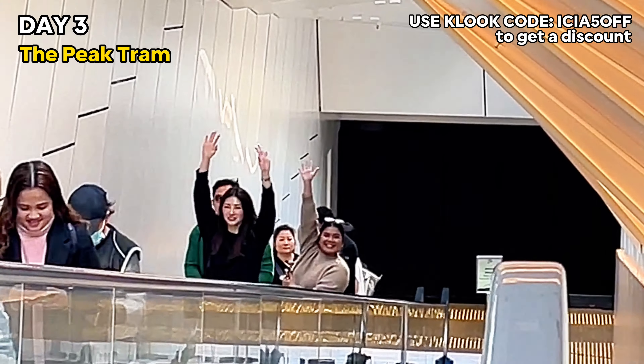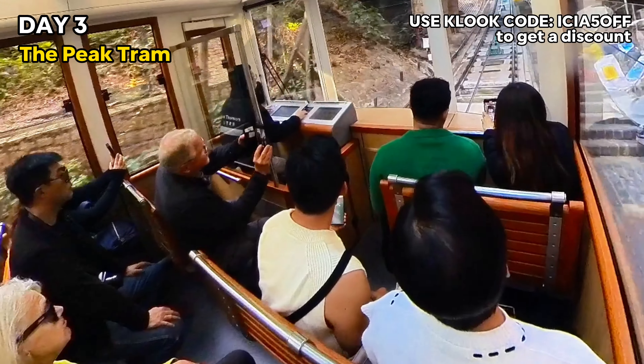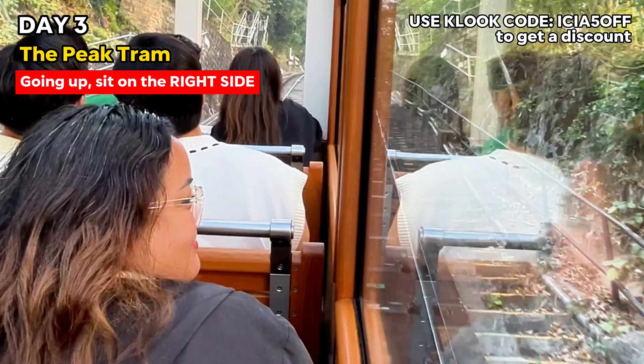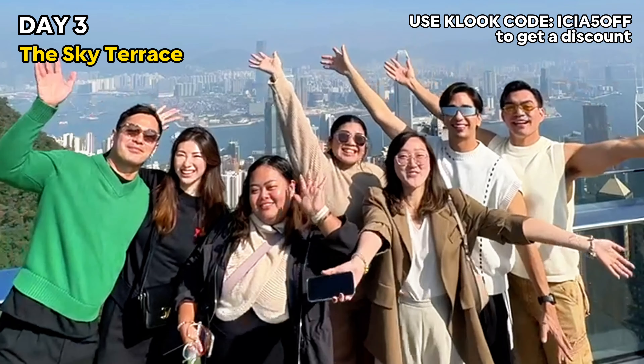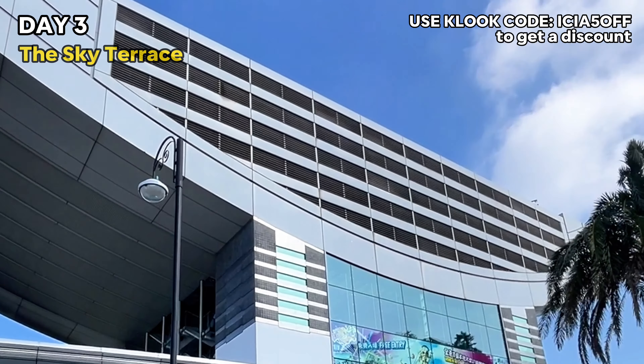On day three, we went early to the Peak Tram, so make sure you come there early. When you're on your way up, make sure to sit on the right side to get the best view of the Hong Kong skyline. From there, we went up to the Sky Terrace and spent a few minutes there, then booked a car back to the hotel.